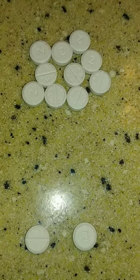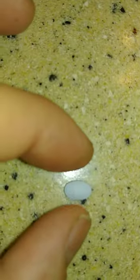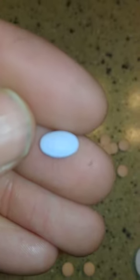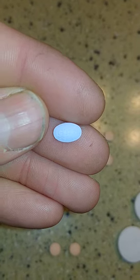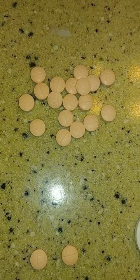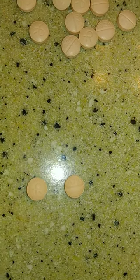Next we got your C1 one milligram Klonopin, and then your football - it will say G3721 on it. Let me see if I can get that on camera. Not sure if I quite got that, but you should be able to see that G3721.